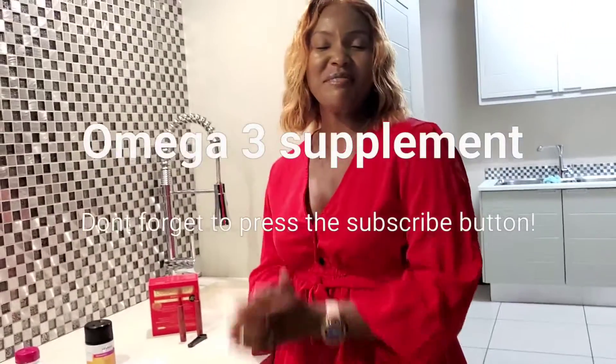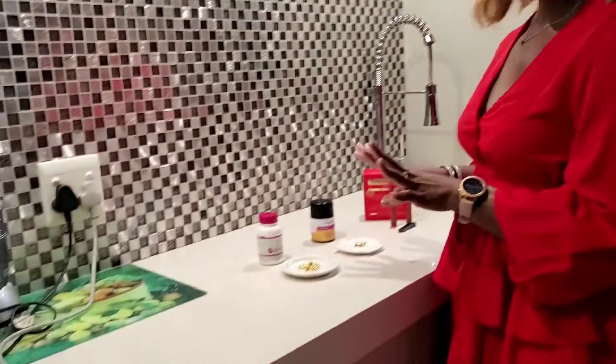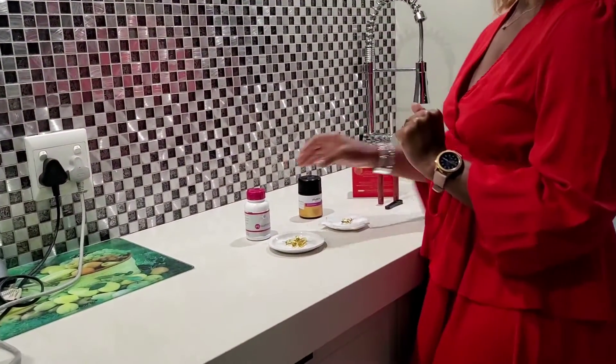Hey guys, welcome back to my channel. Today I'm going to be looking at supplements — what are the best supplements for your skin, or what I normally use for my skin. This is what I do on a daily basis. How I start my day is I take my supplements on an empty stomach.